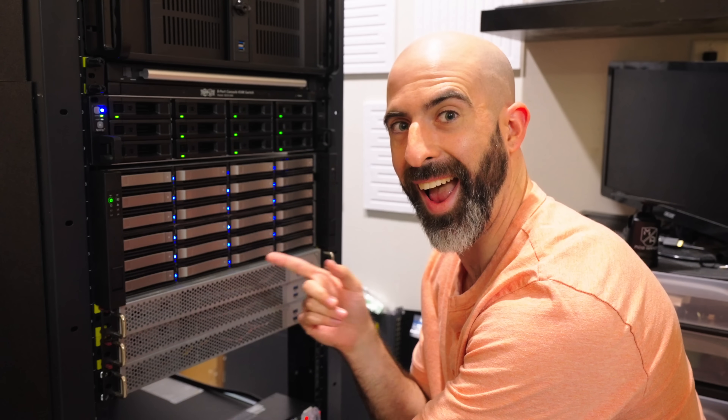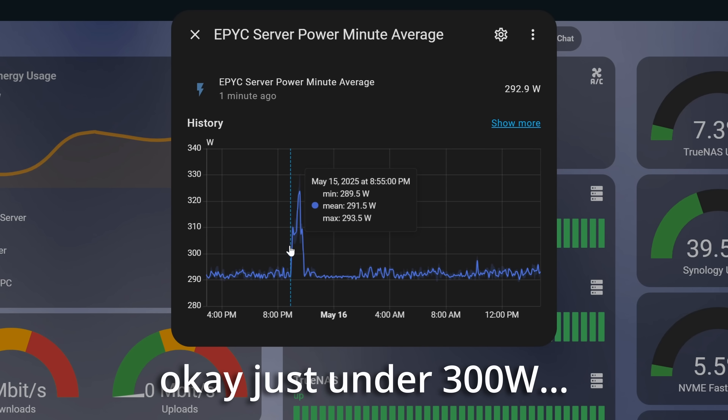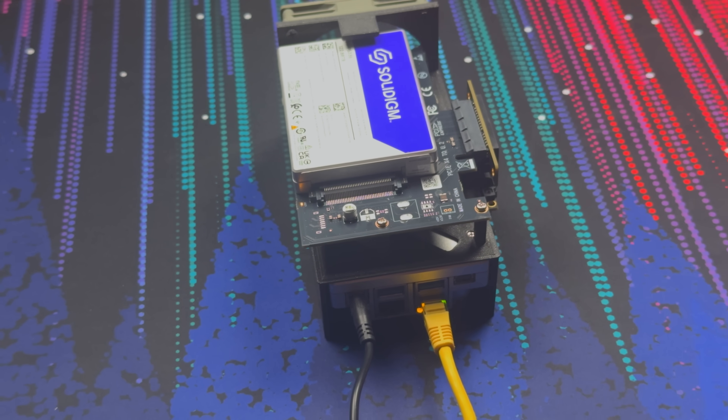I've stated a few times how power efficient this setup is — so exactly how much? Remember that main 4U storage server from earlier in the video? That thing pulls over 300 watts while it's just vibing. This thing right here: 12 watts. 12 freaking watts. When slamming it with some anime that number goes up, but a 122TB storage server idling at 12 watts is just freaking comical.